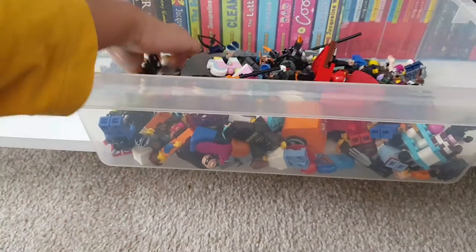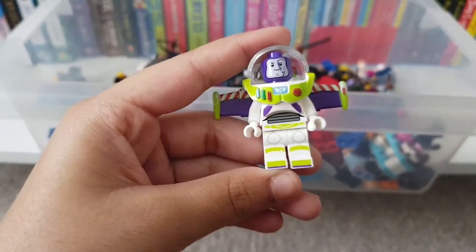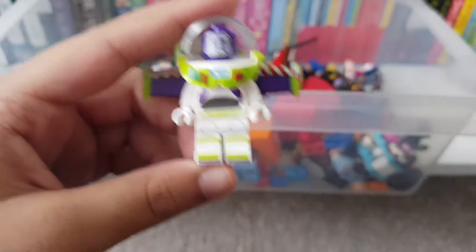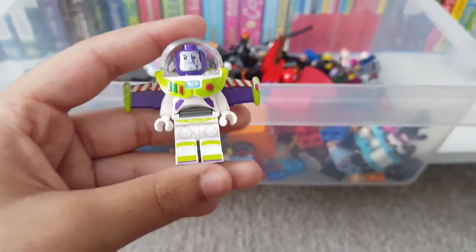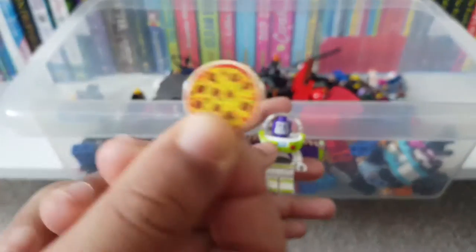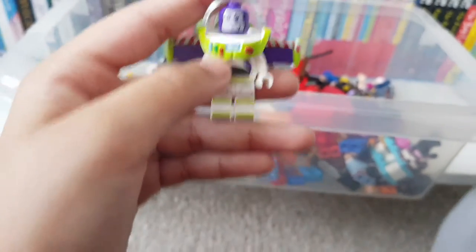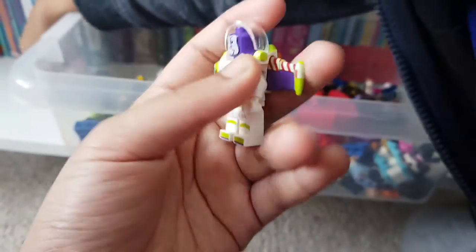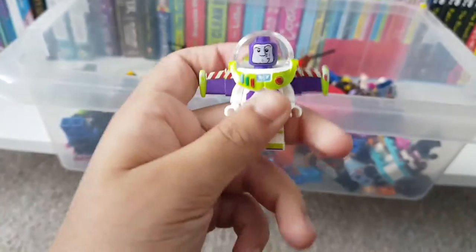So this is Buzz Lightyear. He has a little scratch on his face but that's okay. He is from Toy Story and he is in every single Toy Story. I absolutely love the colors they used on him — these purple and lime green colors. He looks exactly like in the movie. His helmet and everything — he's really cool with lots of details.